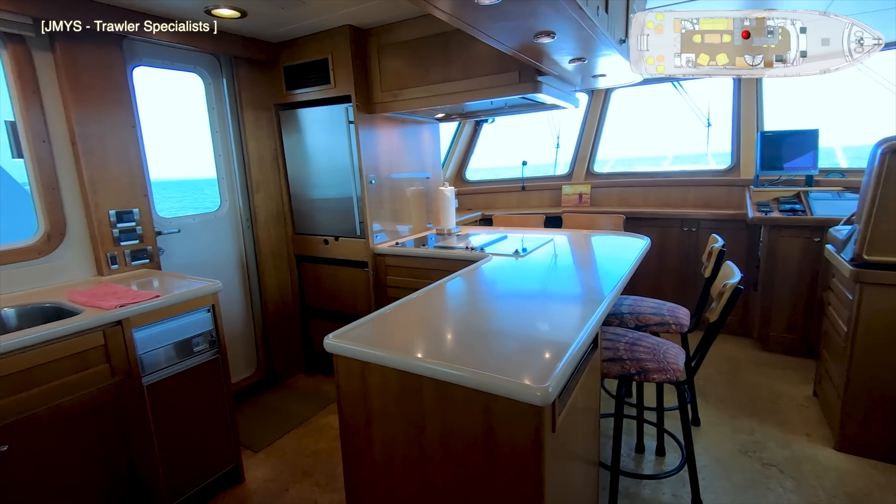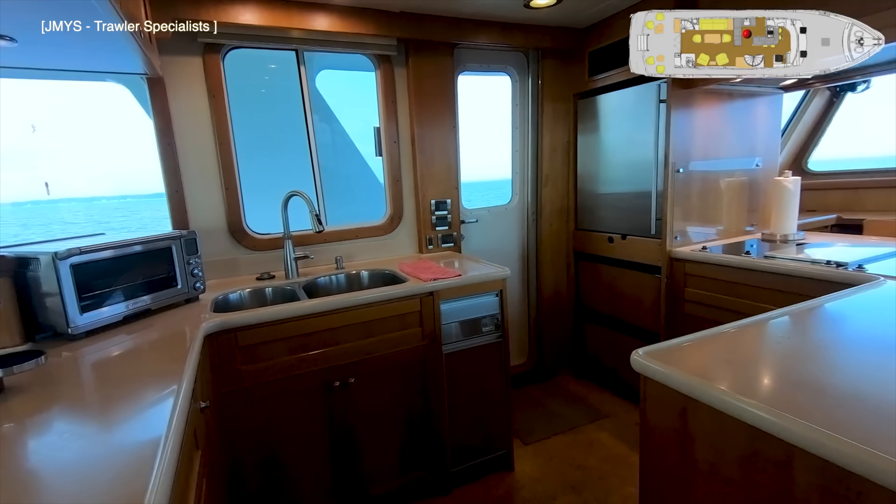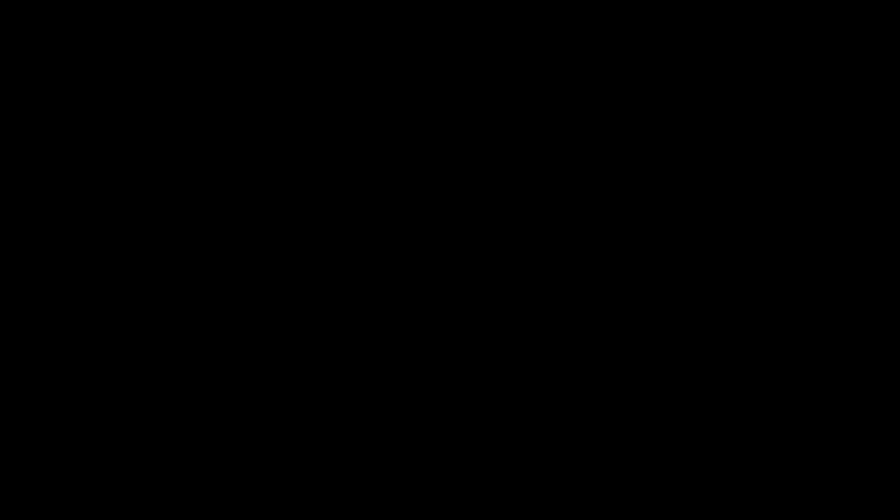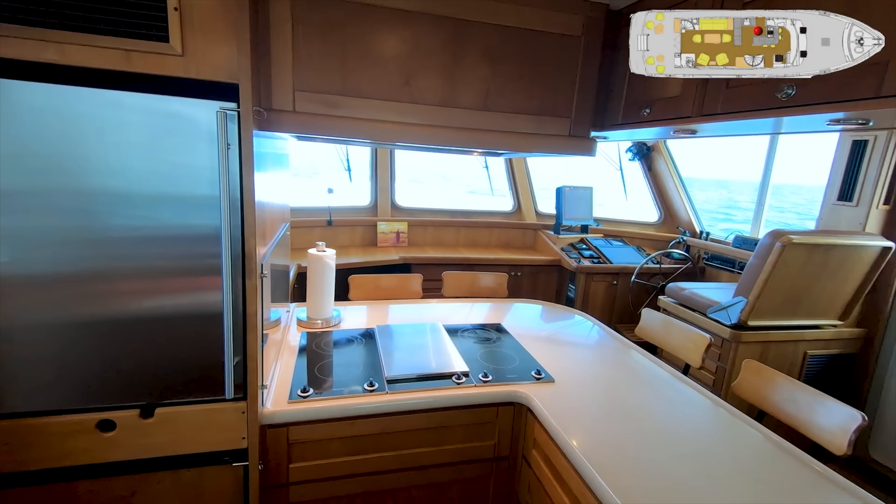I love the fact that in this galley there's also a door that leads out onto the side deck. What do you think of the galley and where it is located? Let me know in the comments below.